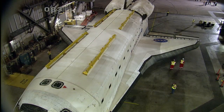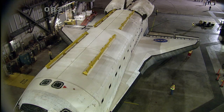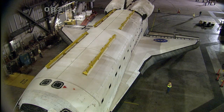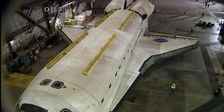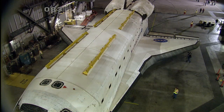Live from NASA's Kennedy Space Center in Florida, you're watching coverage on NASA Television of the final movement of Space Shuttle Atlantis from NASA's Vehicle Assembly Building to its permanent home at the Kennedy Space Center Visitor Complex. Space Shuttle Atlantis is parked in the Vehicle Assembly Building, where it has been for the last few weeks after undergoing a series of modifications and renovations to prepare it for public display.